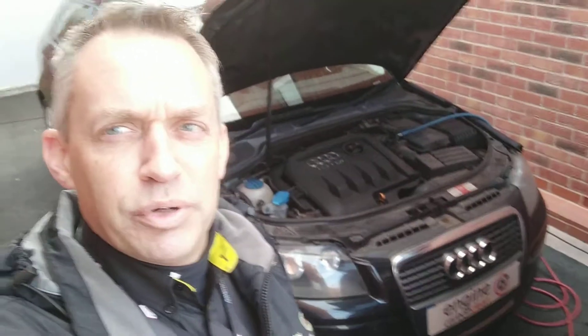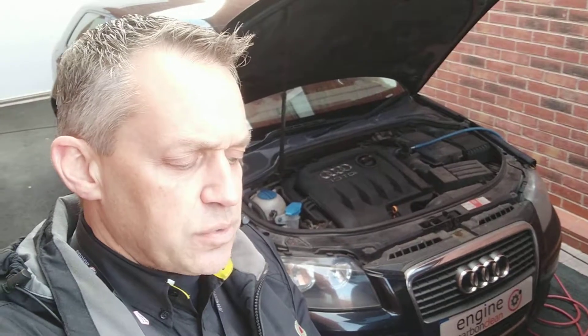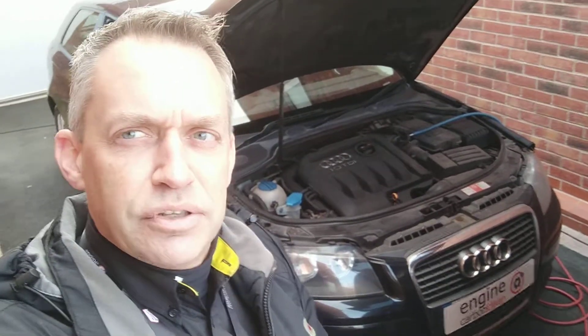Good morning. Asian at Edge of Carbon Clean. We're here this morning with an Audi A3 1.9 TDI. This one is a 56 plate, 135,000 on the clock.